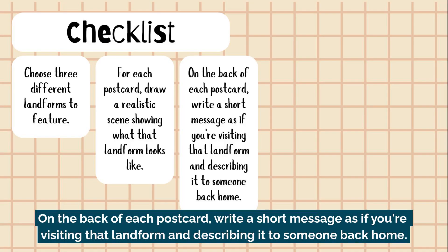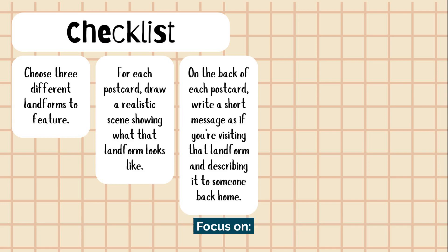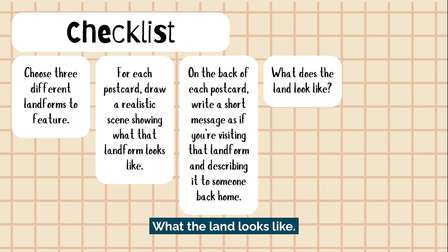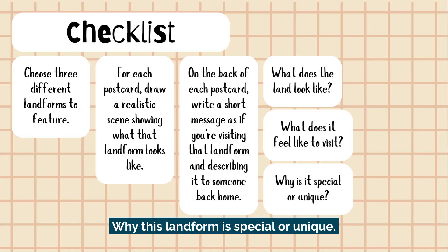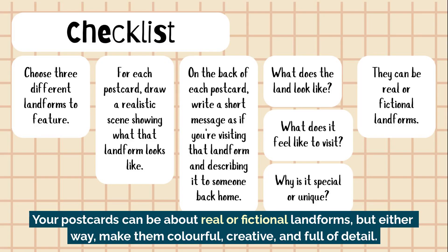On the back of each postcard, write a short message, as if you're visiting that landform and describing it to someone back home. Focus on what the land looks like, what it might feel like to visit, and why this landform is special or unique. Your postcards can be about real or fictional landforms, but either way, make them colorful, creative, and full of detail.